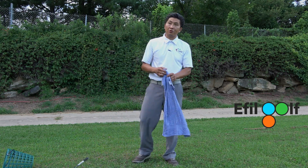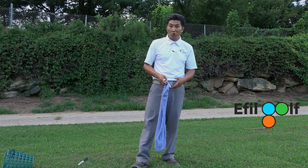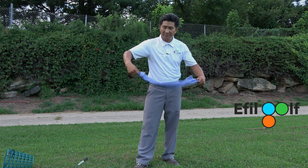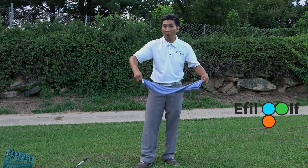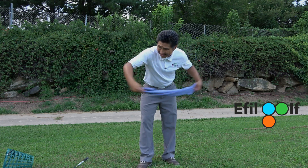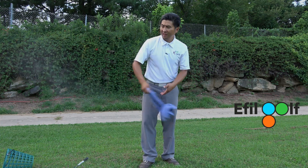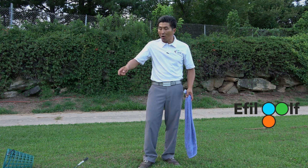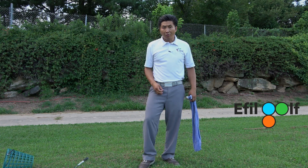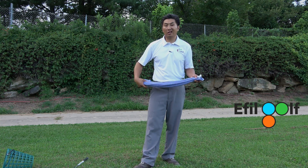A lot of instructors will use a wet towel to demonstrate lag. When I was younger and on a swim team, we would snap towels. You can only create the snap when the towel is wet — there's got to be a leathery feeling. So what I do is I swing and snap the towel, and you can see there's an S-shape forming that creates this snap and this energy. That S-shape is also called lagging.